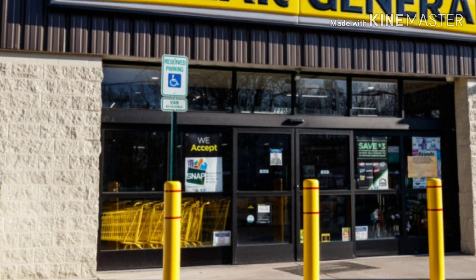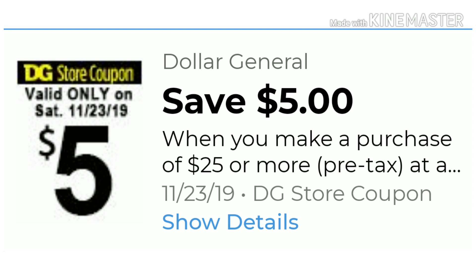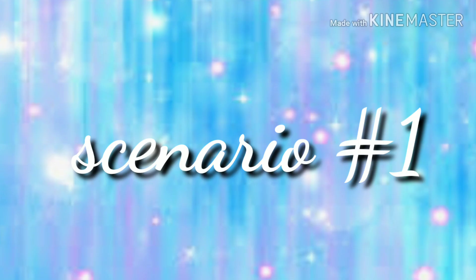Hi everyone and welcome back to Mary's Deals and Steals and welcome back to another $5 off a $25 coupon scenarios for Saturday at Dollar General, November the 23rd. Before we get started, clip your $5 off a $25 digital coupon along with any other coupons you will be utilizing so your transaction will run smooth. Also remember that sometimes items are not available or not on the shelf, so always have a backup plan.